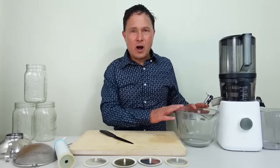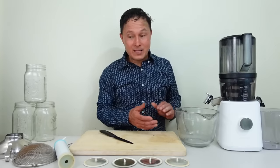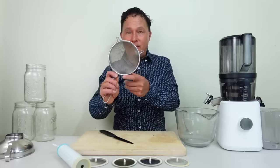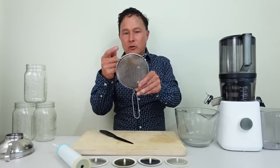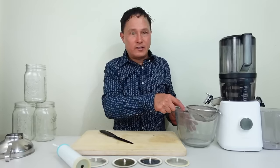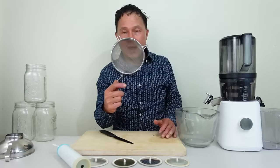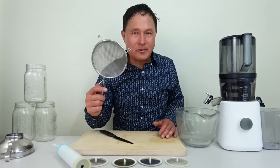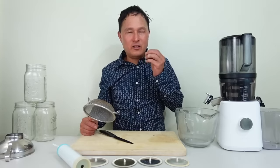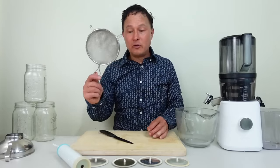I also recommend getting a sieve — this is a 5½-inch fine sieve. I like the ones that have two little legs on it so you can set it right underneath as the juice comes out. You'll need to shake it down during the process. Sieving out and straining your juice is optional — if you don't mind some pulp in the juice, drink the pulp, which is honestly probably better for you. I just really don't like the texture of any additional pulp in my juices, so I actually double strain it myself.